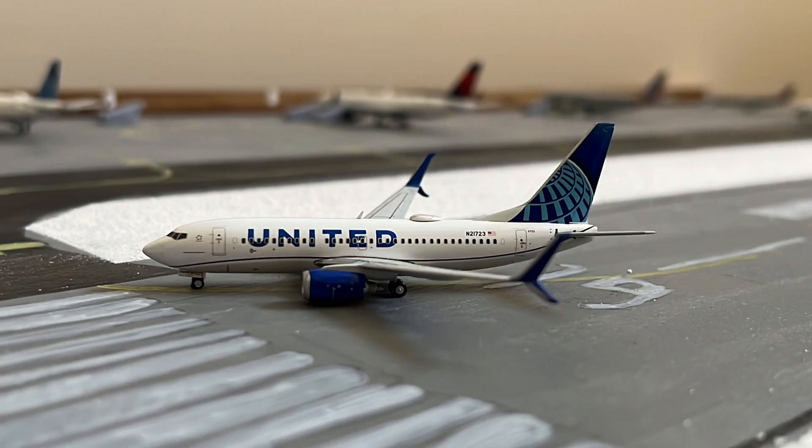Next up is this United 737-700 in the new Evo Blue colors. This is turning off the runway from its flight in from Houston Intercontinental.